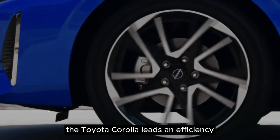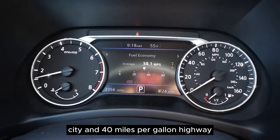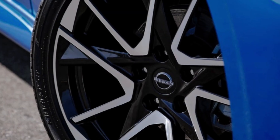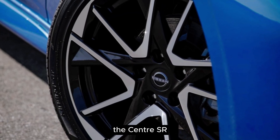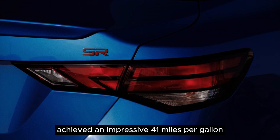The Toyota Corolla leads in efficiency with 31 mpg city and 40 mpg highway. In our testing, the Sentra SR matched its highway rating at 37 mpg, while the Corolla XSE achieved an impressive 41 mpg.